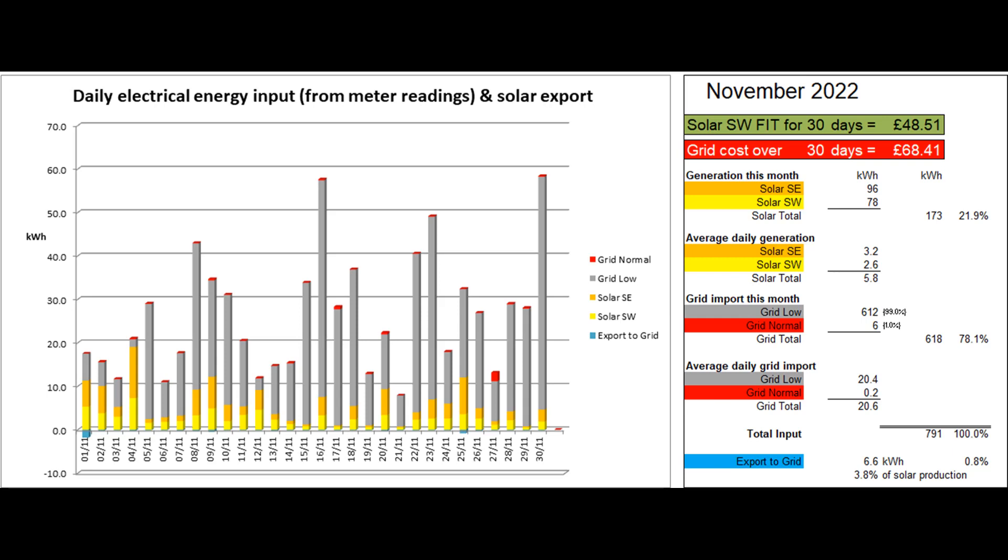Two of the peak rate units were used in the final hour of the 27th when I couldn't stay up until midnight and so started the boost an hour early. One of the storage heaters in the annex was switched on for 11 days in the month when the tenant was in residence the following day.